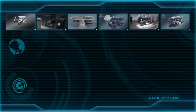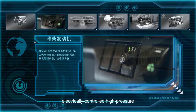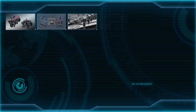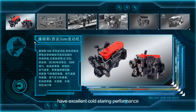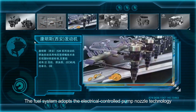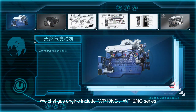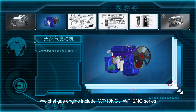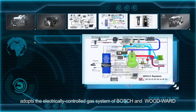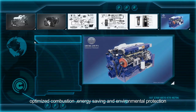Weichai series engine: Weichai WP series engine adopts a second generation electrically controlled high pressure common rail fuel injection system of Bosch. Cummins ISM series engine has excellent cold steering performance, reliability, and strong power. The fuel system adopts the electrical control pump nozzle technology to meet the national four emission standards. Gas engine: Weichai gas engine includes WP10NG and WP12NG series, adopts the electrically controlled gas system of Bosch and Woodward, able to precisely control the gas supply according to the driving condition, optimizing combustion, saving energy, and providing environmental protection.